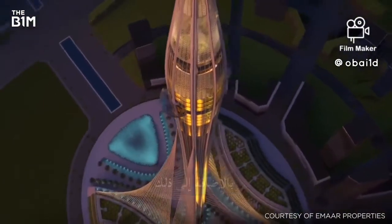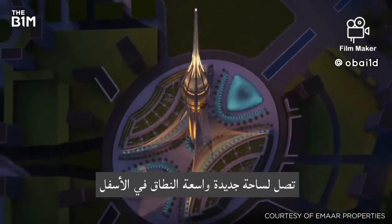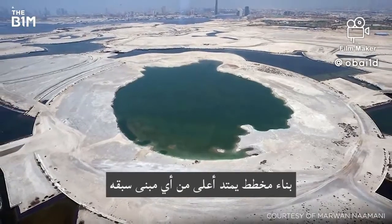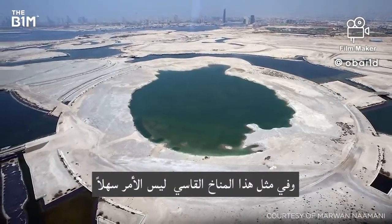In addition, the tower will be steadied by an array of steel cables, reaching up from an extensive new plaza below. Constructing a scheme that extends higher than any structure to have preceded it, and in such an extreme climate, is far from easy.